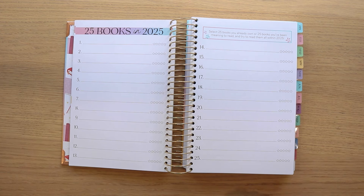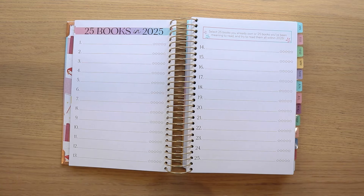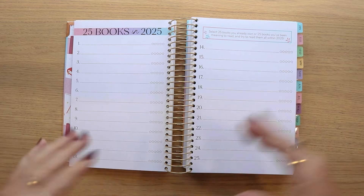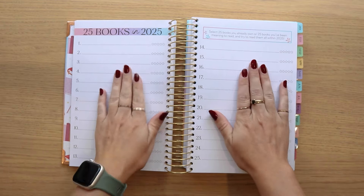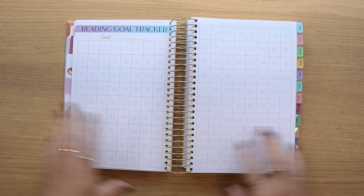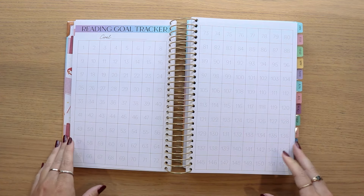The reading rainbow, genre read through the ages, and reading around the world challenge are all the same as in previous years. There's also a challenge specific to just the dated version: the 25 Books in 2025. You pick any 25 books — whether ones you own, books recommended to you, any 25 you want — list them and try to read them within 2025. That moves us into the reading goal tracker, which now fits 152, so a little bit more than previous years.